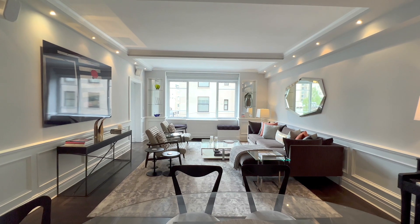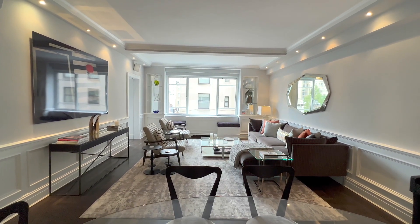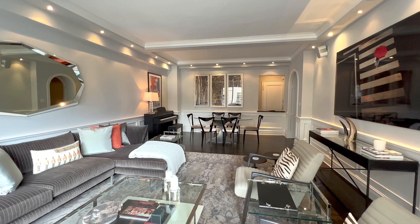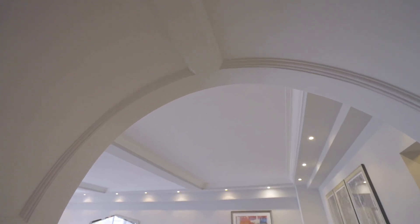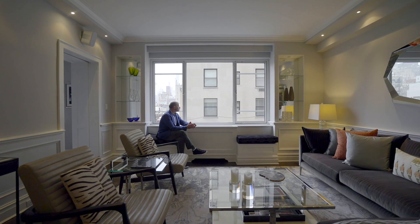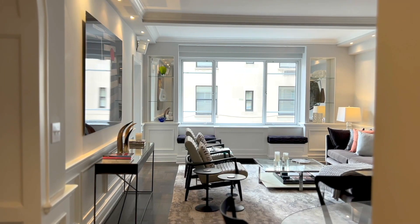The generously proportioned living room easily accommodates separate living and dining areas and features beam ceilings, recessed lighting, crown molding, classic wainscoting, and lovely built-in window seats to enjoy your views from the oversized picture windows.